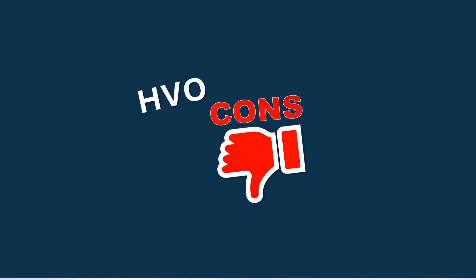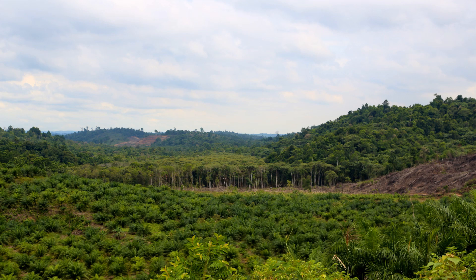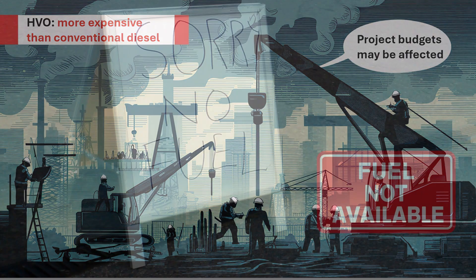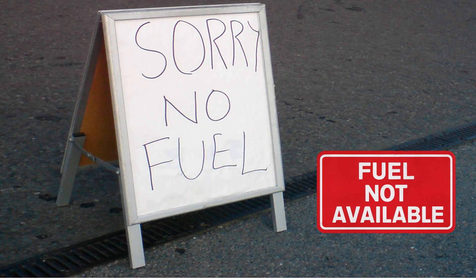From an environmental point of view, increasing the use of HVO may lead to a risk of indirectly changing land use towards more palm oil production and its by-products used either for animal feed or to dilute unknown cooking oil. Cost is also a factor — HVO is currently more expensive than conventional diesel, which may impact project budgets. Availability could also be an issue; whilst the production of HVO is increasing, it isn't as widely available as traditional diesel, and that could potentially cause supply challenges.